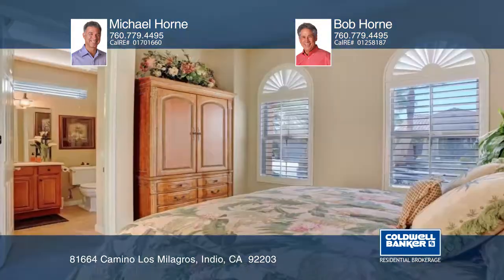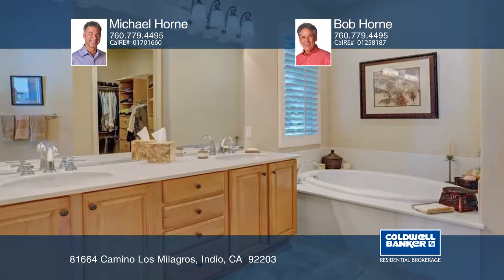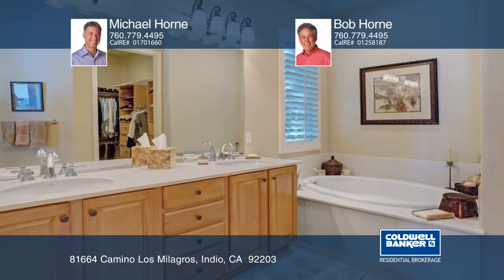Features include crown molding and tile flooring. The master suite has a walk-in closet, and the master bath has dual sinks and a tub. The casita provides a bedroom and bath.